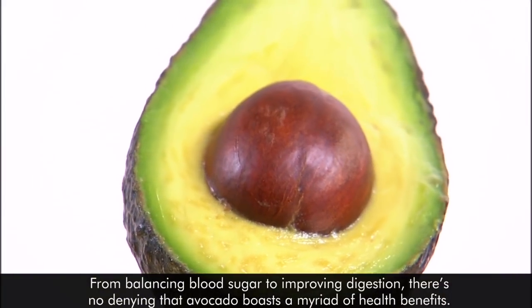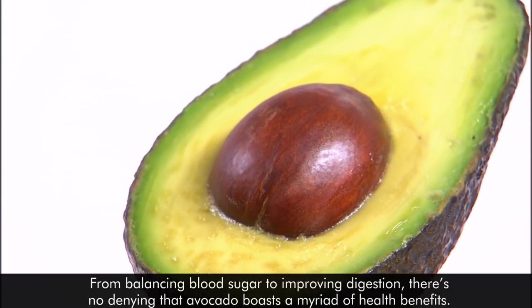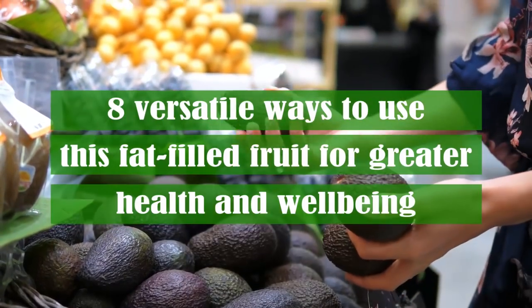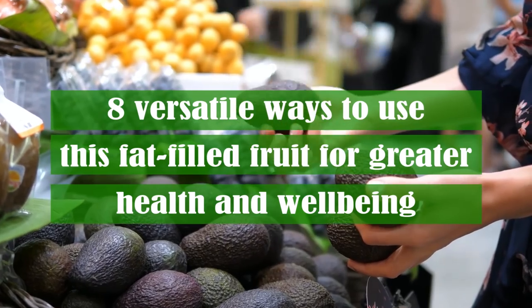From balancing blood sugar to improving digestion, there's no denying that avocado boasts a myriad of health benefits. If you need more avocado in your life, then check out these eight versatile ways to use this fat-filled fruit for greater health and well-being.